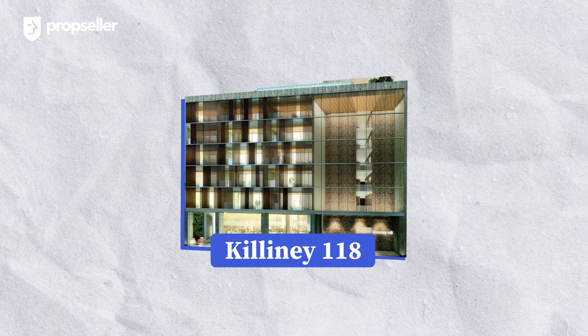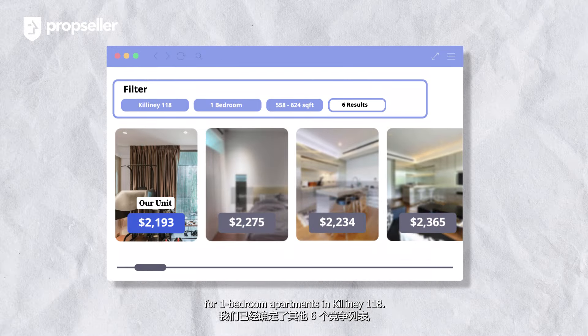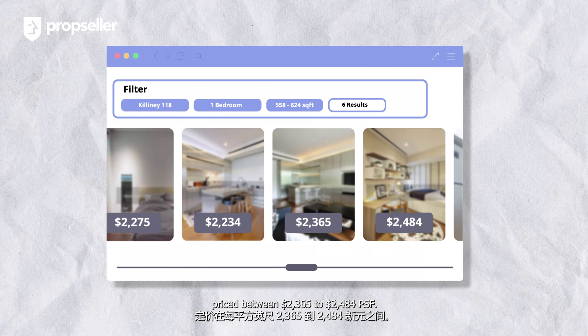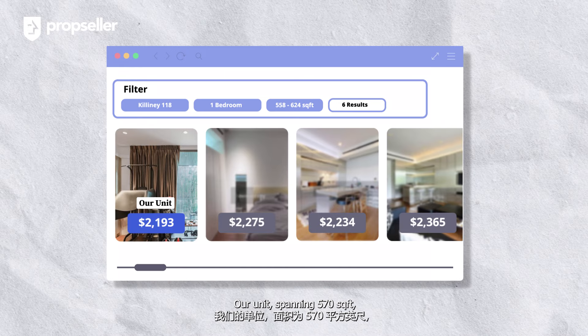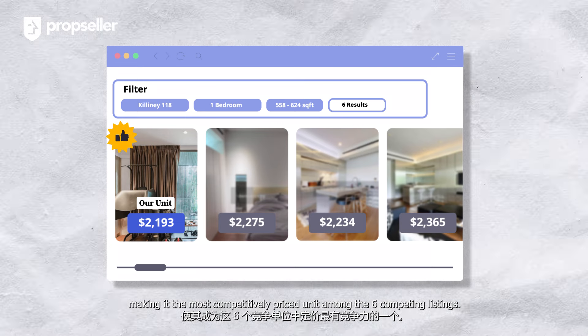Now, let's take a look at the pricing analysis of our unit. As of November 17, 2023, we have identified six competing listings for one-bedroom apartments in Killiney 118. These units range from 558 to 624 square feet, priced between $2,365 to $2,484 PSF. Our unit, spanning 570 square feet, is listed at $2,193 PSF, making it the most competitively priced unit among the six competing listings.